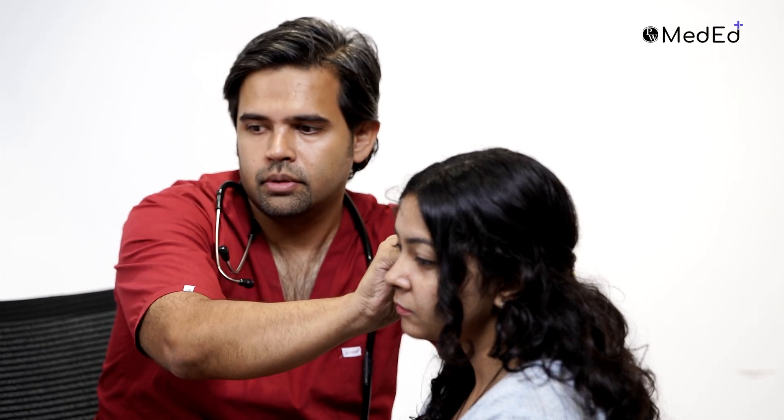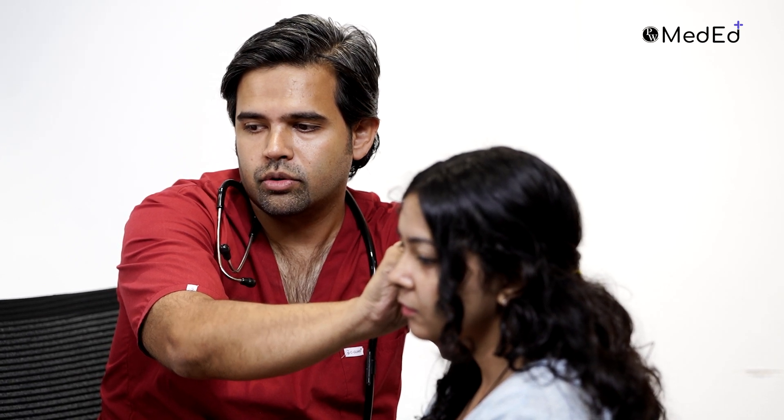Since there are no ear complaints, I don't expect to find anything, but since there is allergy in the nose we can take a look at the ear as well. The ears are absolutely normal — it's a normal looking eardrum. It's not blurred; it's actually very clear.